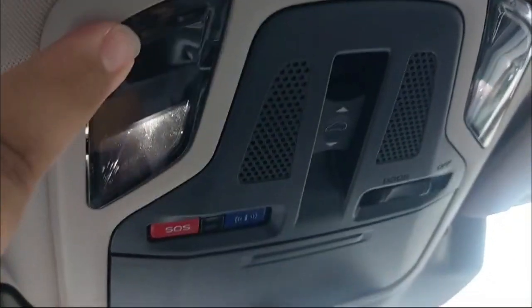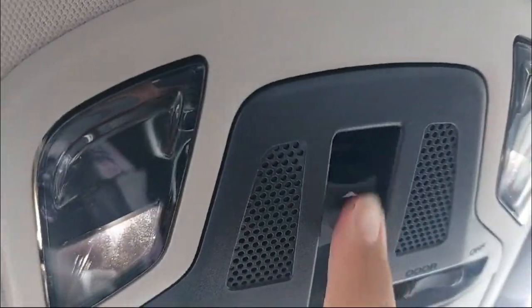We have sun visors with mirrors and LED lights, and more LED lights on the overhead panel. There's a control for the sunroof — and yes, this does get a sunroof, more on that later. And here is our sunglass holder.